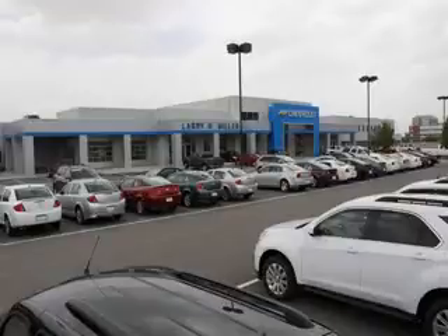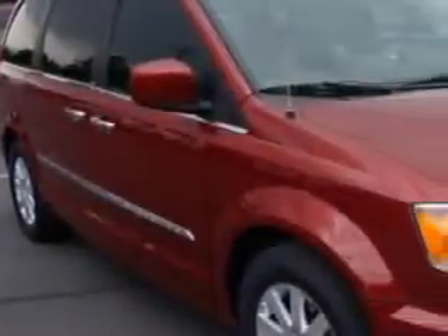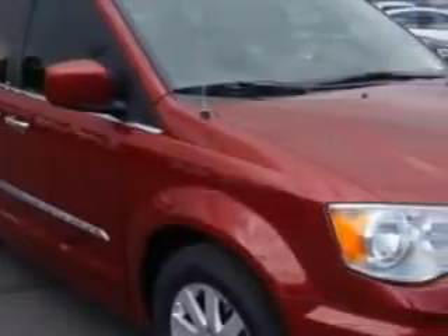Thank you for selecting Larry H. Miller Chevrolet Murray, where we have hundreds of new, pre-owned, and certified vehicles to choose from. Check out this — Larry H. Miller Chevrolet of Murray knows you want more in a car. You expect the best from your vehicle.